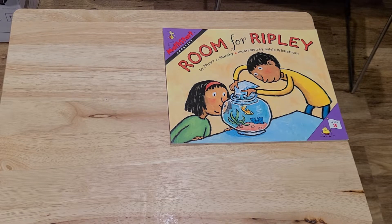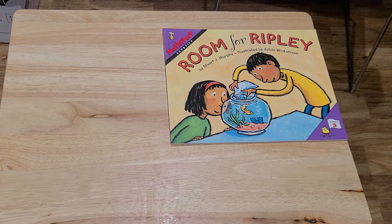Room for Ripley by Stuart J. Murphy, illustrated by Sylvie Wickstrom. A Math Start Capacity Book, Level 3.